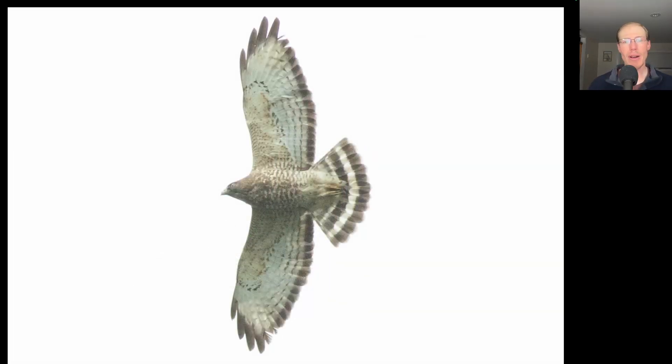Here we have a small compact buteo in a soar. We see pointed wing tips and we see barring to the underside of the body, and a tail that's dark with white bands on it. This is an adult broad-winged hawk.